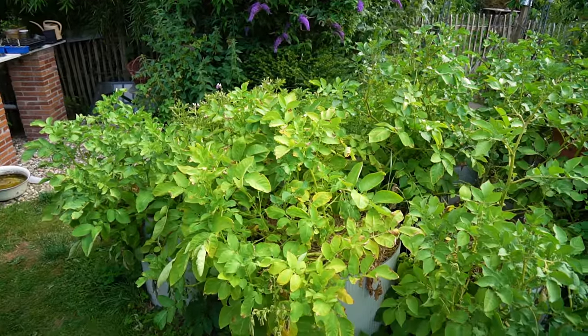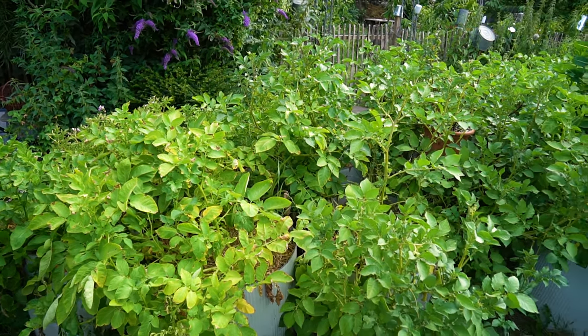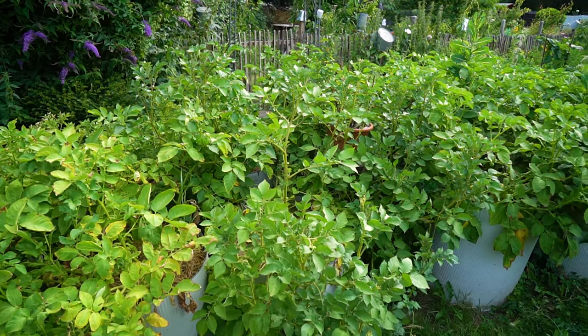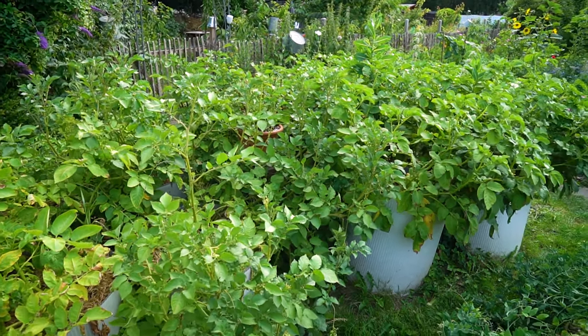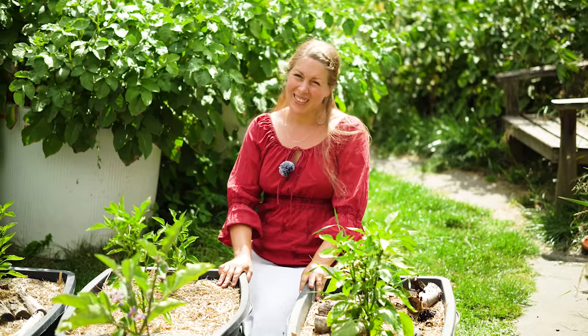Die Kartoffeln wachsen und sind jetzt oben angekommen. Irgendwann, wenn sie erntereif sind, werden wir sie beernten. Ich freue mich schon auf den Ertrag dieses Jahr. Wenn die abgeerntet sind, kommen da verschiedene Salate rein, aber vor allem werden wir Kohlpflanzen reinsetzen. Das haben wir bisher immer so gemacht – hat ganz gut geklappt.